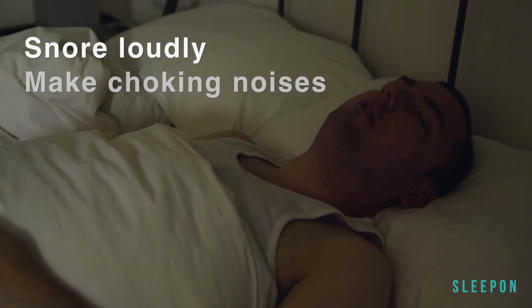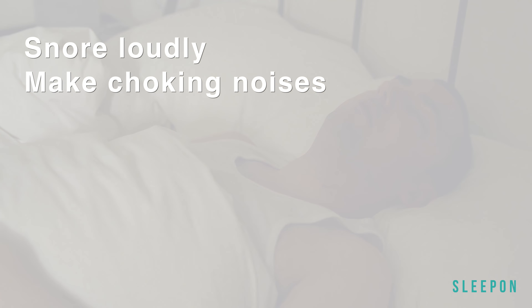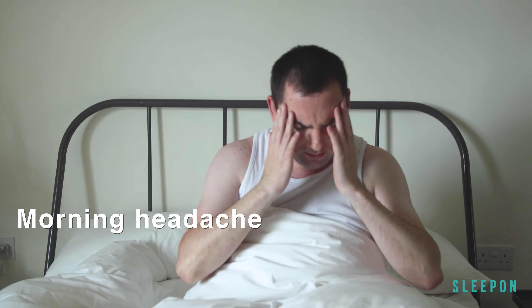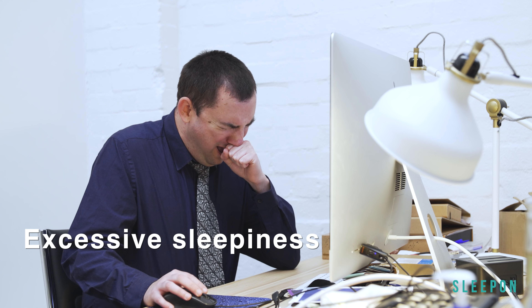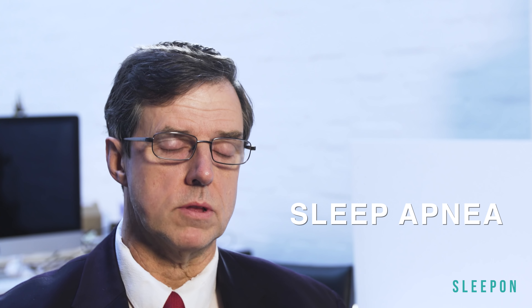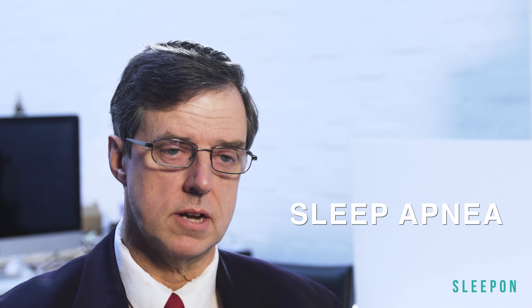If you always snore loudly or make choking noises while you sleep, or you have morning headaches and don't feel rested after sleeping, if you have excessive sleepiness, you may have sleep apnea. This means that your heart and other vital organs become starved of oxygen, which can lead to a lot of health problems.